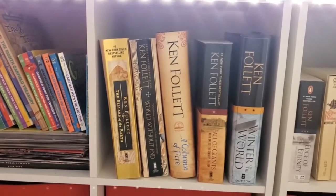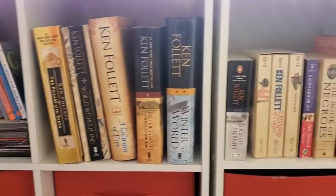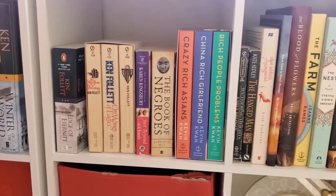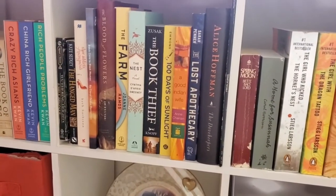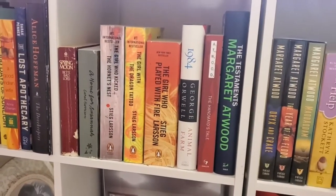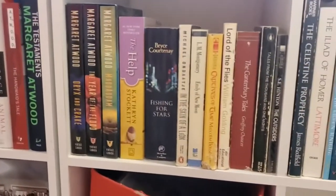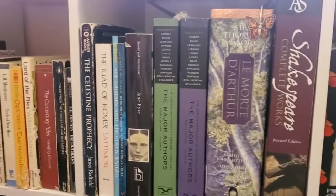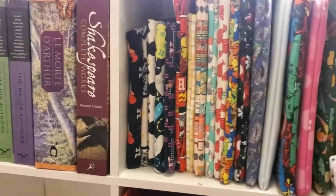Moving along — I sort of went with general fiction on this shelf. We've got Ken Follett, the Crazy Rich Asians series, Book of Negroes. I love Margaret Atwood, she's great. Over here we've got more classics and literature, that type of thing. And then we have all the book sleeves — I love book sleeves.